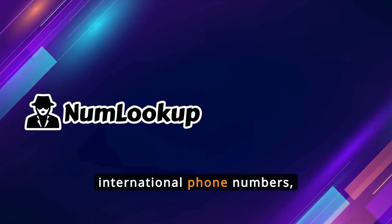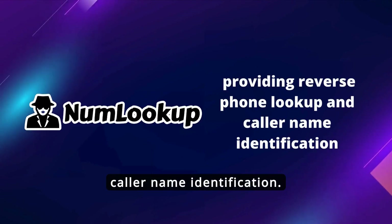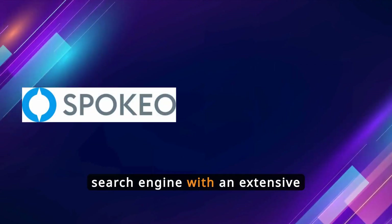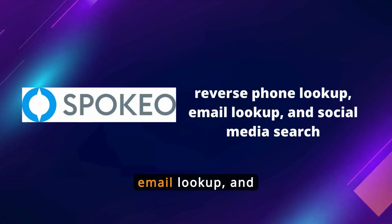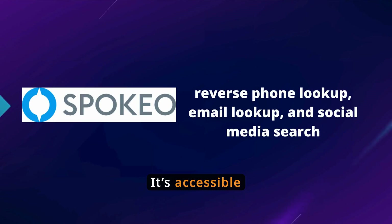NumLookup supports international phone numbers, providing reverse phone lookup and caller name identification, available through their website. Spokio is a people search engine with an extensive international database, offering reverse phone lookup, email lookup, and social media search, accessible through their website.